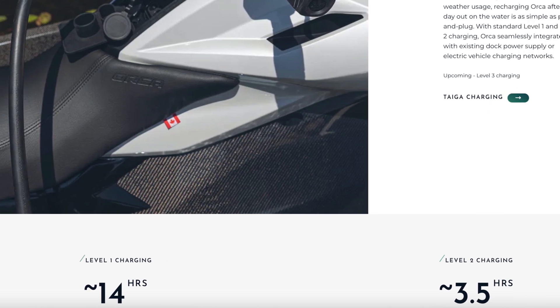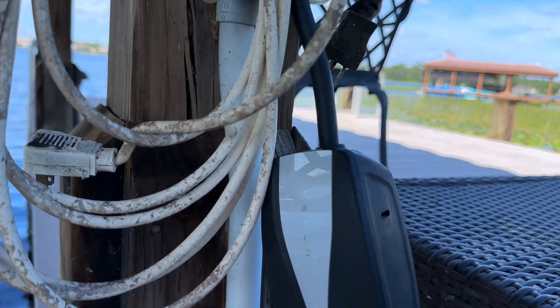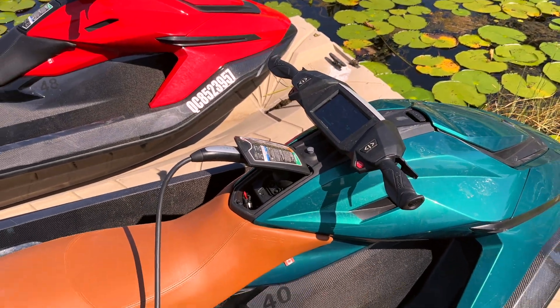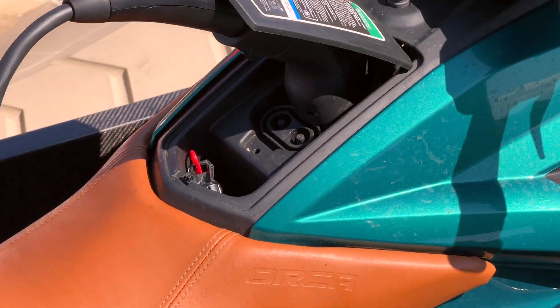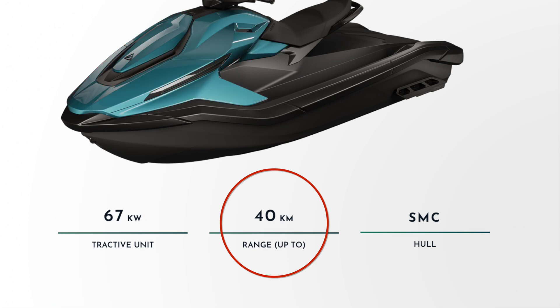If you use a level 2 charger you can get a 6.6 kilowatt charge rate — you can use a wall connector from Tesla or an aftermarket charger — and you'll get a full charge in about three and a half hours. So even from home you can get a reasonably fast charge. As for range, they claim 45 kilometers on the carbon fiber version, 40 kilometers on the performance, and it goes down from there on the sport model. On the water that translates to a couple hours of play time, which is a better way to think about it.